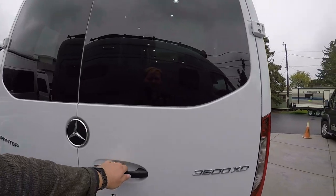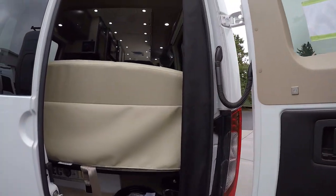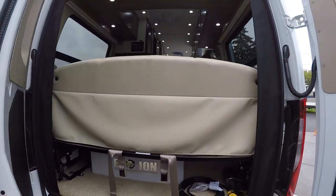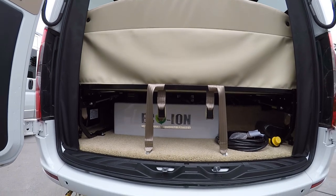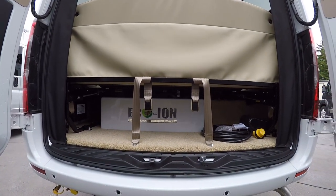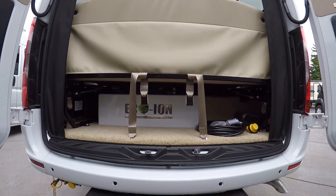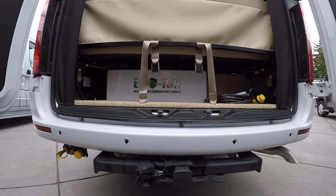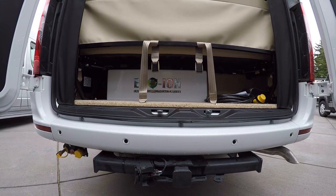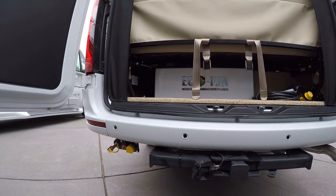Let's take a look at the back. There's a little bit of storage and it also shows you your 200 amp hours of lithium-ion batteries. There's nice storage back here for longer items such as lawn chairs. This will tow 5,000 pounds as well, so you have a nice big hitch, trailer wiring, and a quick disconnect for your propane.